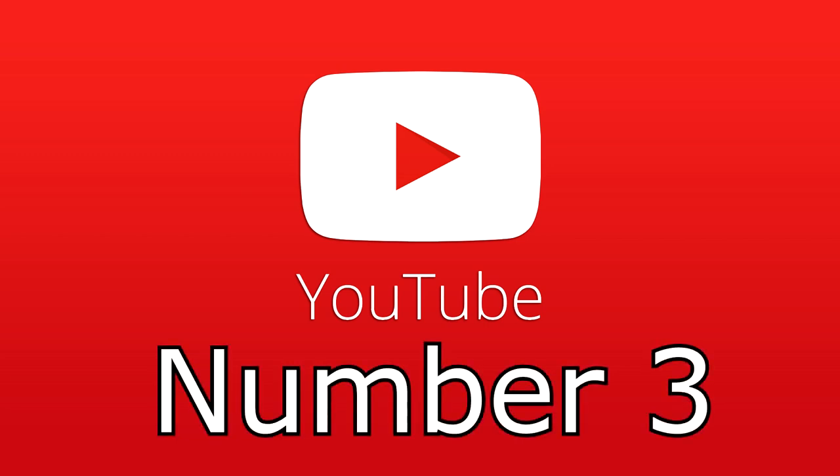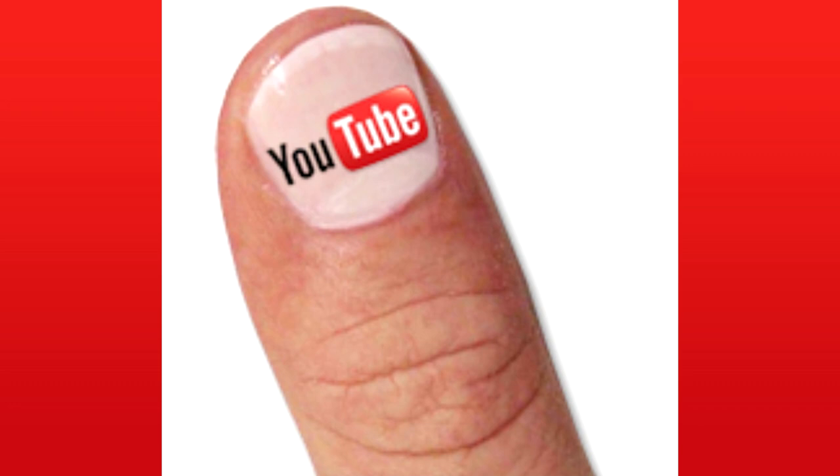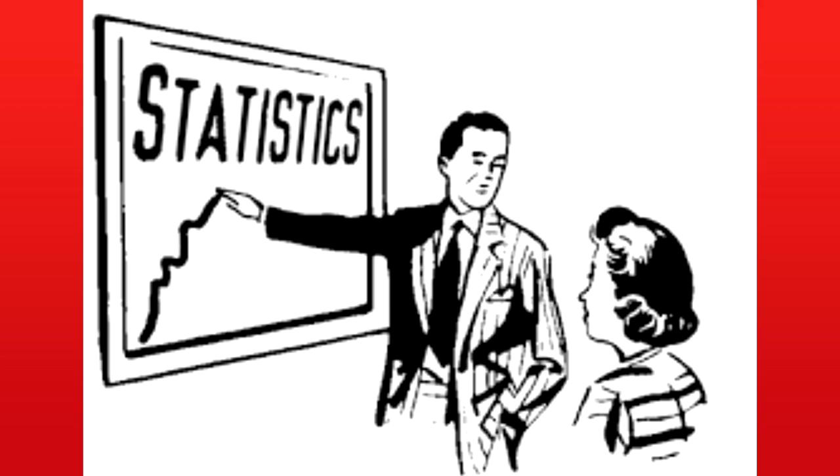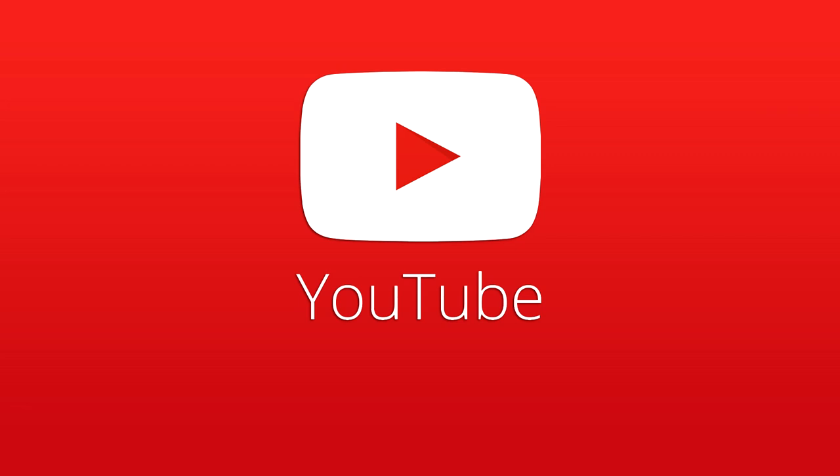Thumbnails. Thumbnails are one of the most important things you can have on your videos. While some people don't use them and are still successful — such as Ethos Lab — it is statistically proven that good thumbnails will get more people to click on them. It just stimulates the mind more, it intrigues them, rather than just having a plain image from the video.